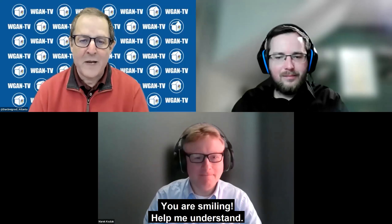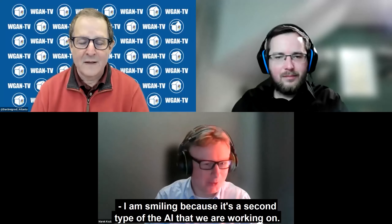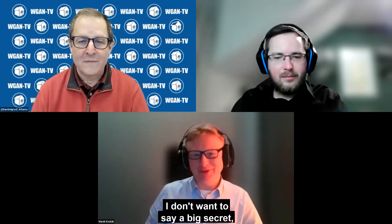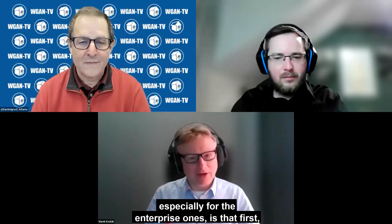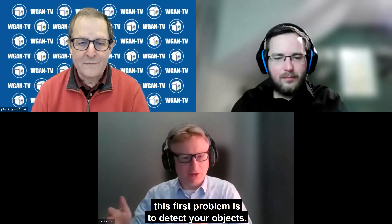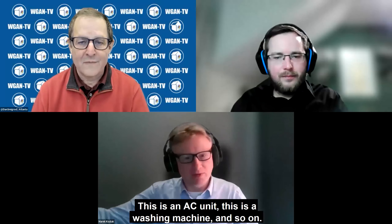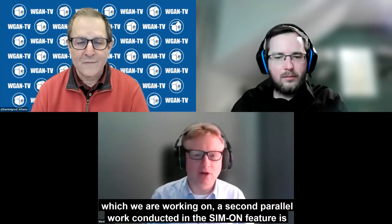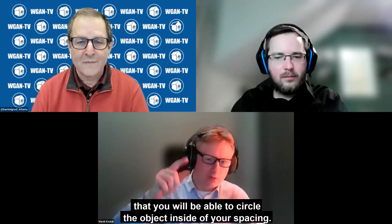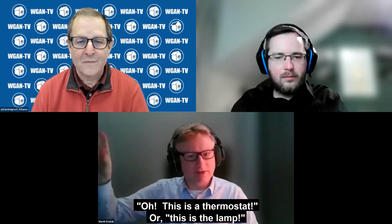You're smiling — help me. I'm smiling because there's a second type of AI we are working on that was supposed to be a big surprise for users, especially enterprise ones. The first problem is to detect your object — this is an AC unit, this is a washing machine. But in the second parallel work being conducted, you will be able to circle an object inside your space and say, this is a thermostat or this is the lamp.